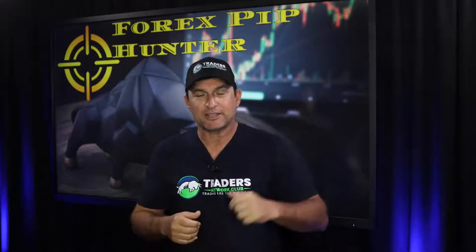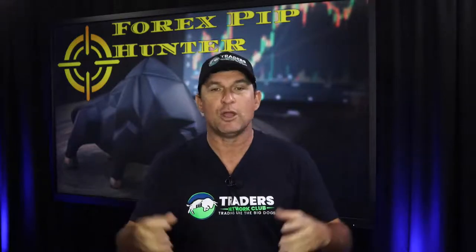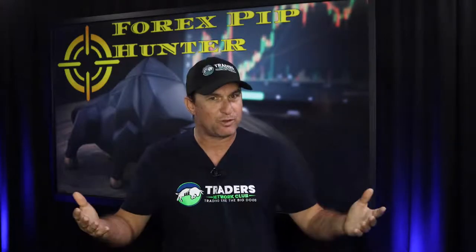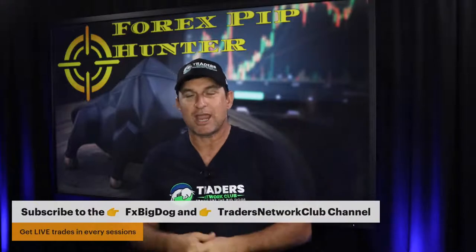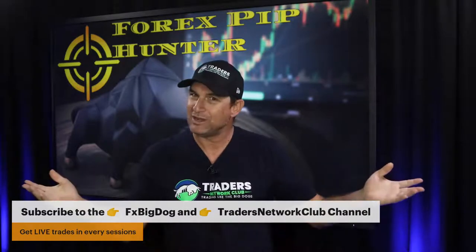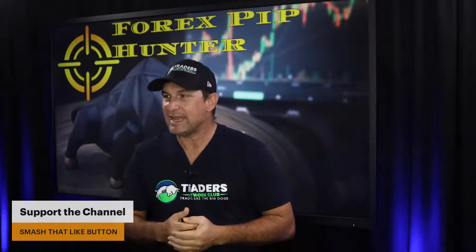While you're in the description, check out our Telegram channel. All trades placed inside the Pip Hunter Show will be available in the Telegram channel so you can follow along. Also, if you haven't subscribed to this channel, go ahead and do so — and smash the like button.